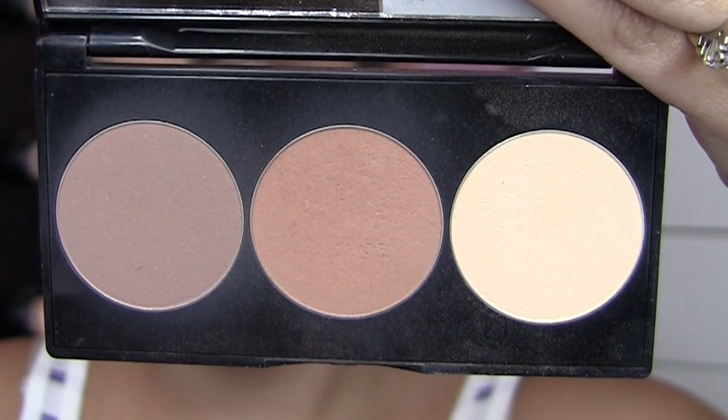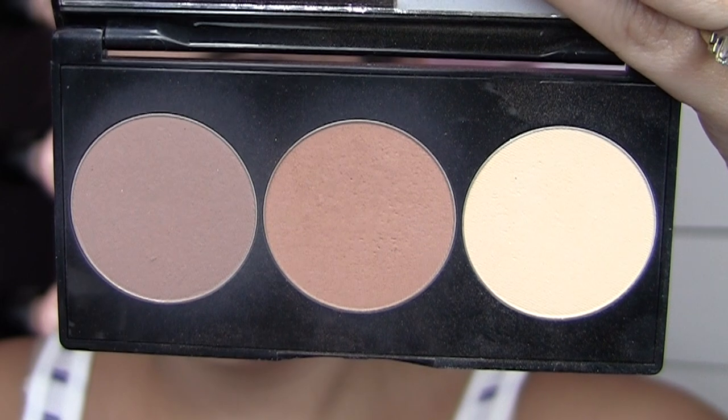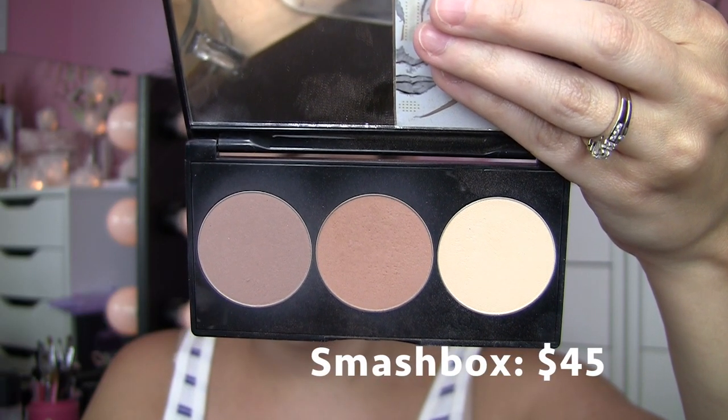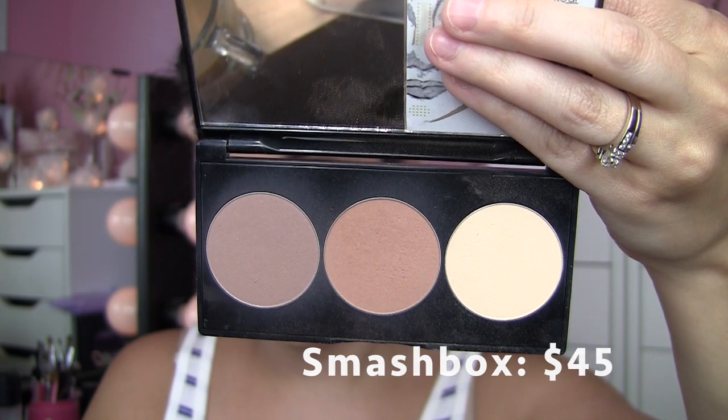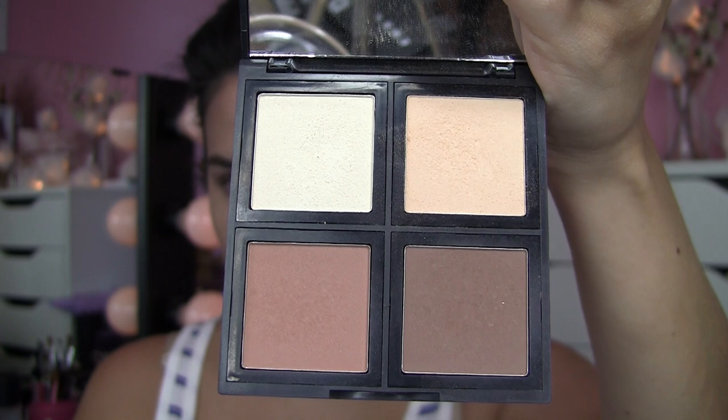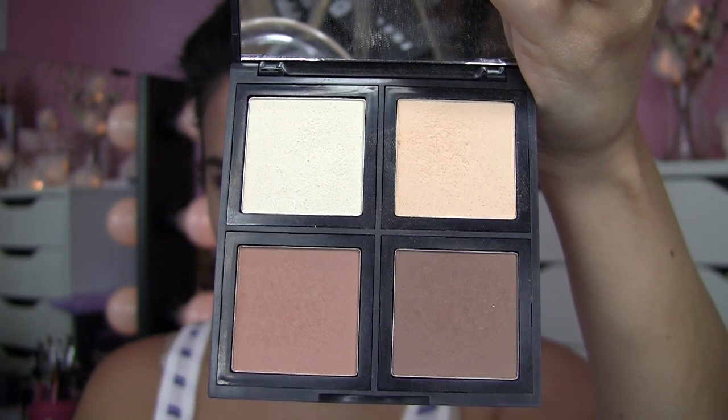The next product is something that I have praised long before this video. Back around Christmas time, I was talking about how much I love this Smashbox Contour Kit. This actually comes with a brush and it sells for $45. The products have a very creamy texture — it's really nice quality and it's just simplified. These are the contouring shades I think you really get use out of. But then I practically had to eat my words on that palette when Elf came out with their contouring kit.